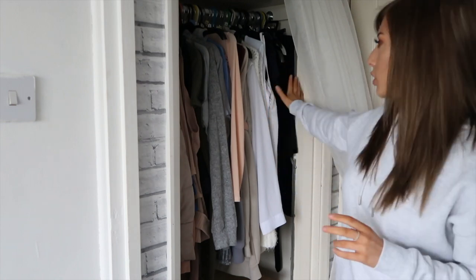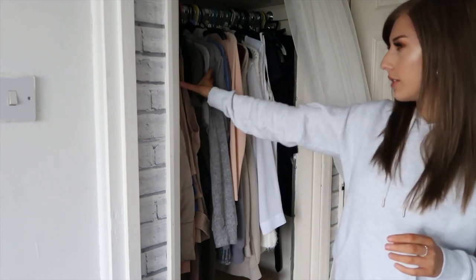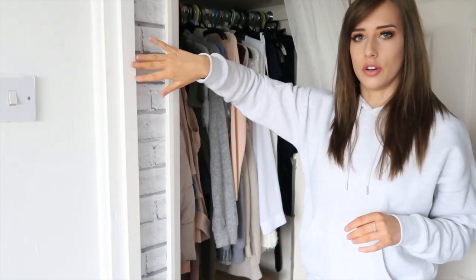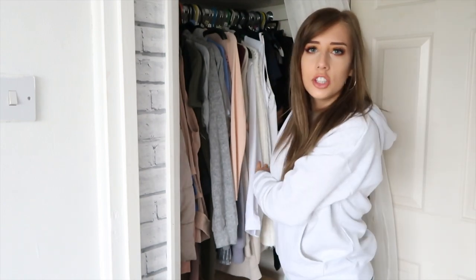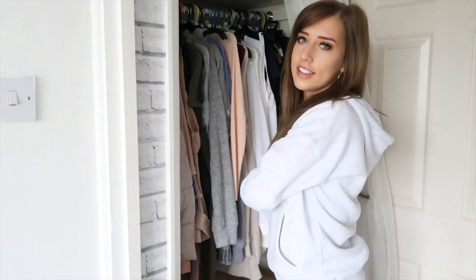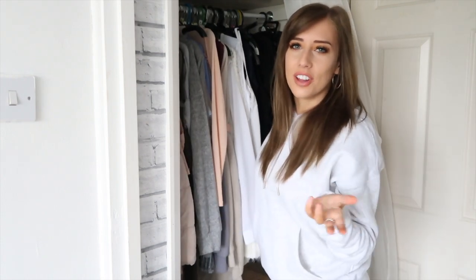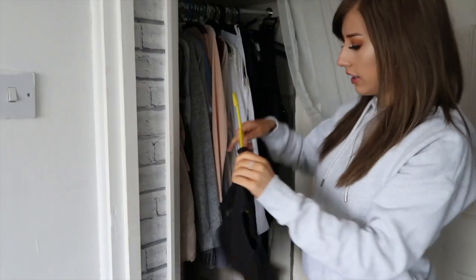The way that I've organized it is by color and by piece — I've got all my tops on this side, a small section for trousers, then coats, further back dresses, and then sentimental pieces like my leavers hoodie from school or prom dresses. I'm just going to shove everything to the side so you can see and I can get started on what I'm going to throw away.